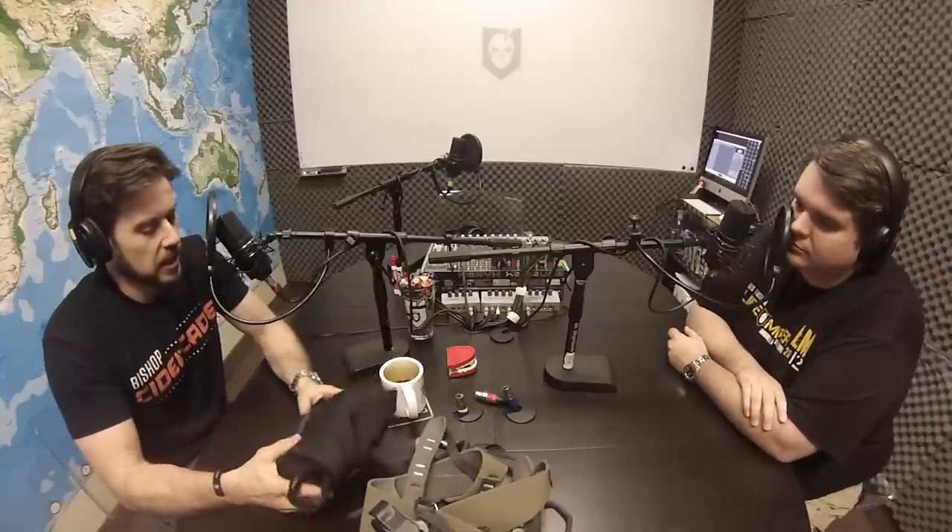I just got in a Petzl XO escape system to put through its paces and review, and I've been wanting to get my hands on one of these for a long time. These Petzl XOs have been out for probably at least six years. They're marketed to law enforcement, to firefighters, and to people that want to be prepared with an emergency escape system — people that want to jump out of buildings.